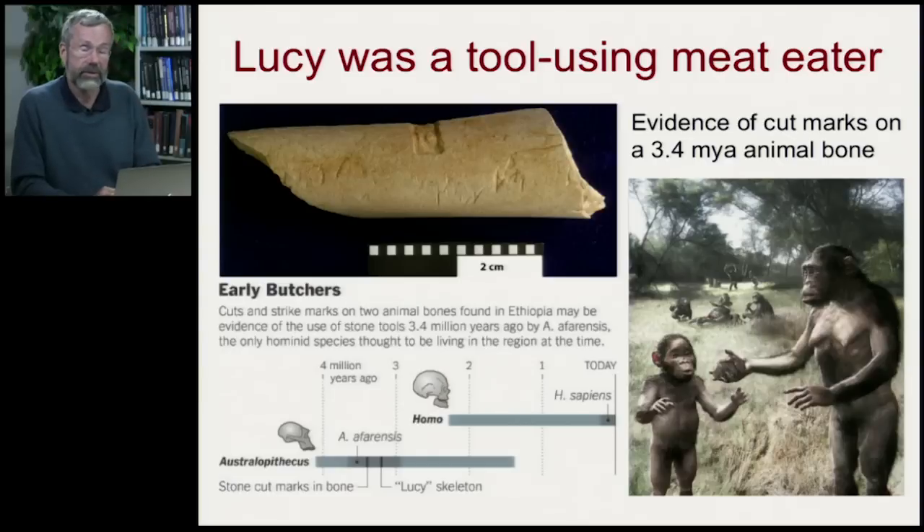Furthermore, Lucy used tools and ate meat. We have animal bones found in their living quarters, and we know that they ate the meat. Not only that, but they butchered them — they used stones to strike off scraps of meat from the bones. This dates from about 3.4 million years ago. This is the species that we would now say shows the first signs of methodically using tools in preparing animal protein.